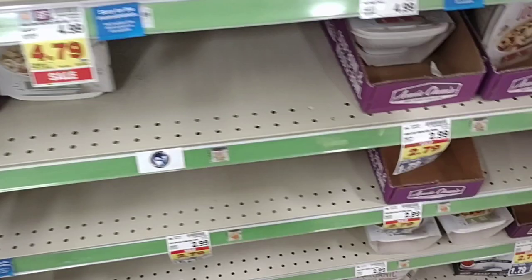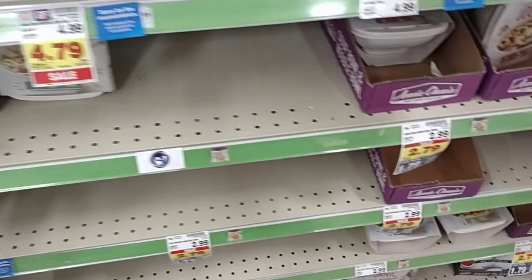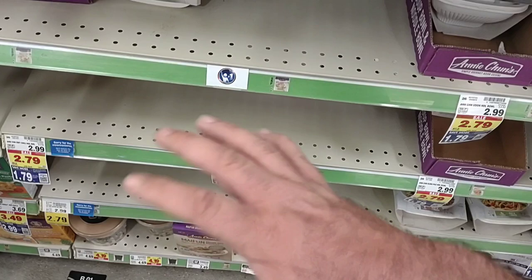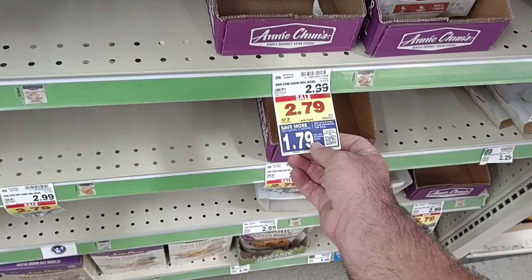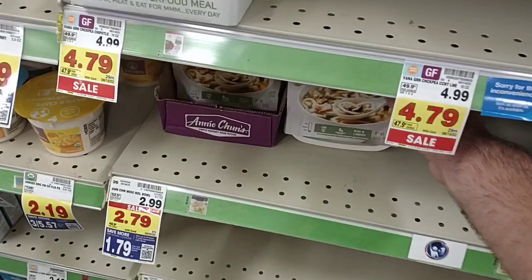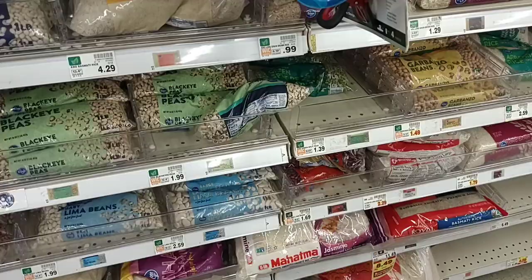A couple weeks ago, we got some comments when I pointed out the Annie Chun's meals here. One of the comments was that you haven't been able to find them — we continue to find these low everywhere, so they must be very popular. They are on a digital coupon this week; you can use up to five times — $1.79 each, down from $2.99 regular price. It's a pretty good deal if you can find them. They have a few here, not many. They do have the Miso that we got some comments on.